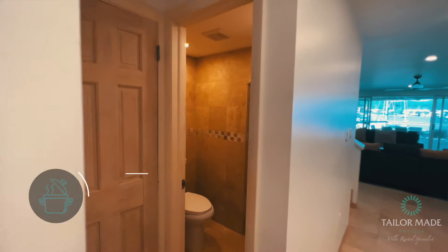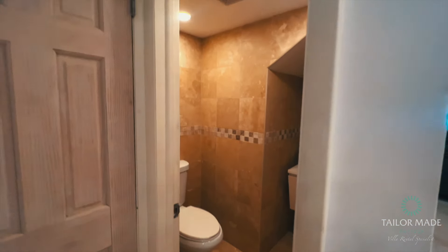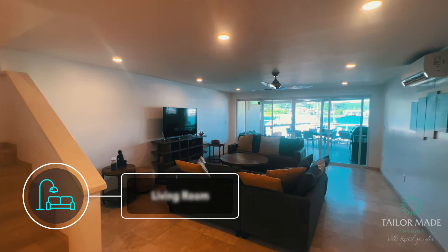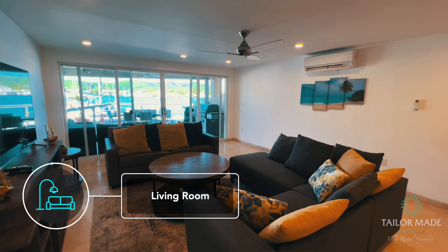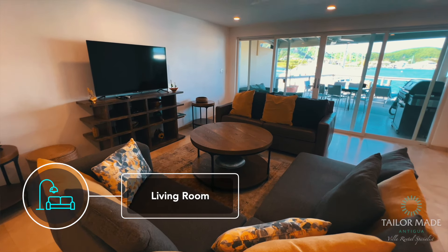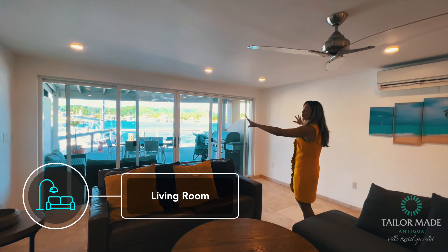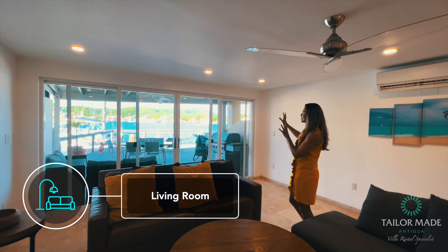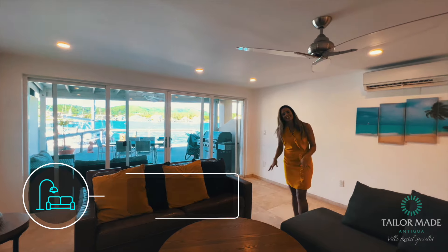There's a guest bathroom here. Then we lead on to the living room which has ample space, lots of lovely comfortable sofas and a huge flat screen TV. The villa was renovated and it has wall-to-wall glass windows, so you get a great view of the ocean and the harbour while you're sitting in the living room.